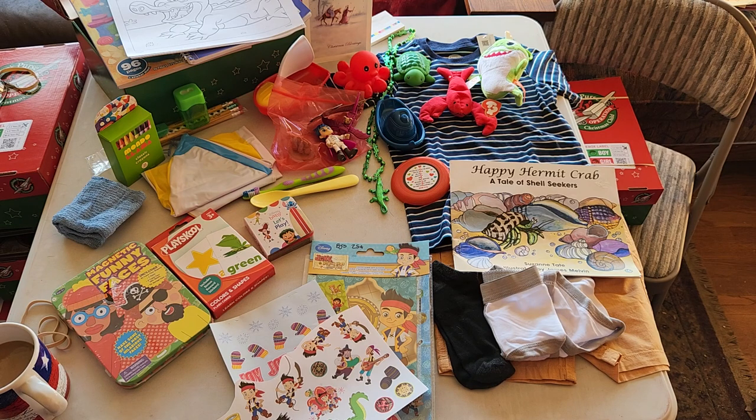So aside from my coffee, there we go — a pirate themed box for a little boy, age 2 to 4. If you have any comments or questions, please feel free to leave them below. Thank you for watching.